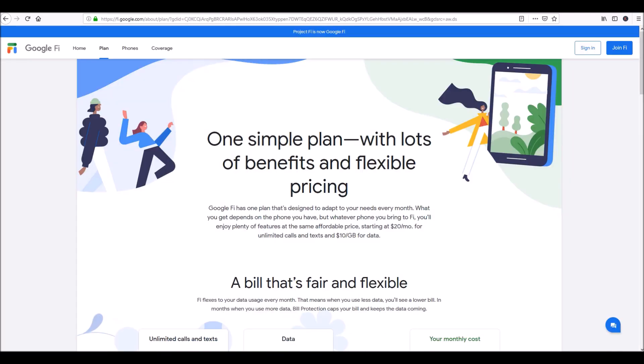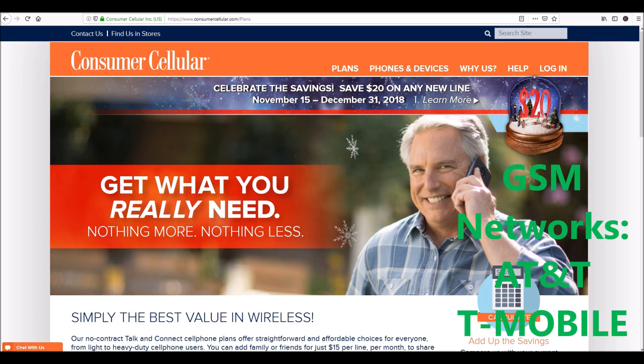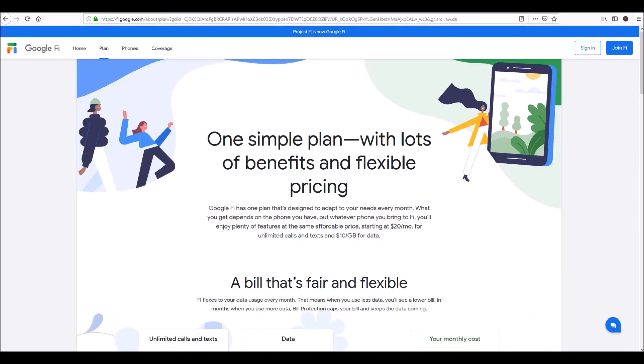Going straight to the matter: Google Fi is Google's phone service and just like Consumer Cellular, they do not own their cell phone towers. Those towers are owned by five of the biggest cell phone providers in the U.S. — AT&T and T-Mobile on the GSM networks, and then Verizon, Sprint, and U.S. Cellular on the CDMA side. Those are the five largest providers in the country. Every other provider is leasing towers from these five companies.